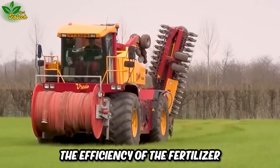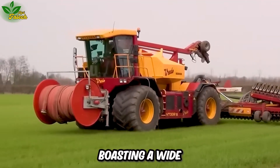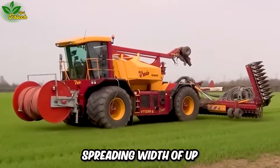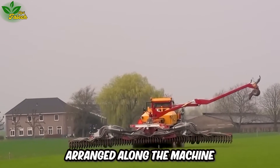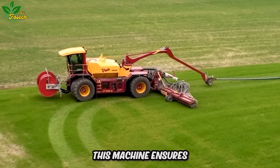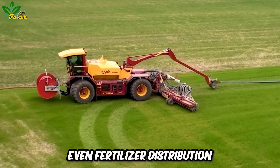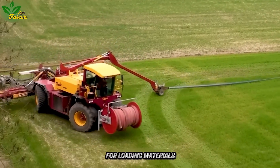Explore the efficiency of the fertilizer spreader on the grass field. Boasting a wide spreading width of up to 6 meters and multiple nozzles arranged along the machine, and utilizing flexible hoses for material loading, this machine ensures even fertilizer distribution, minimizing the time required for loading materials.